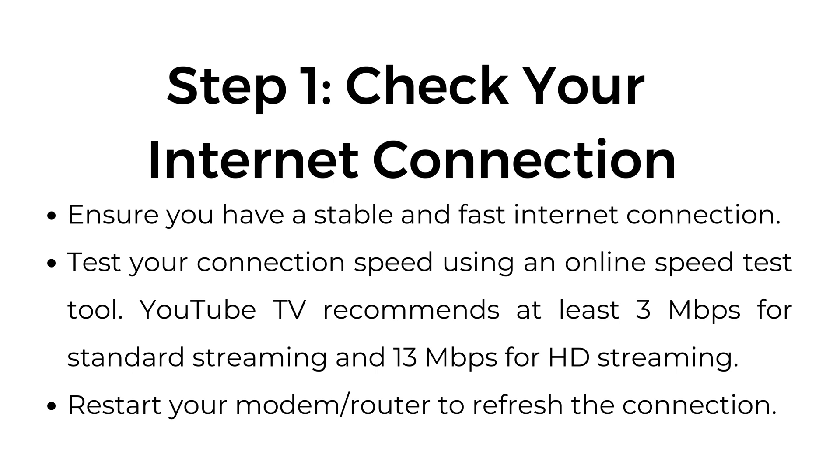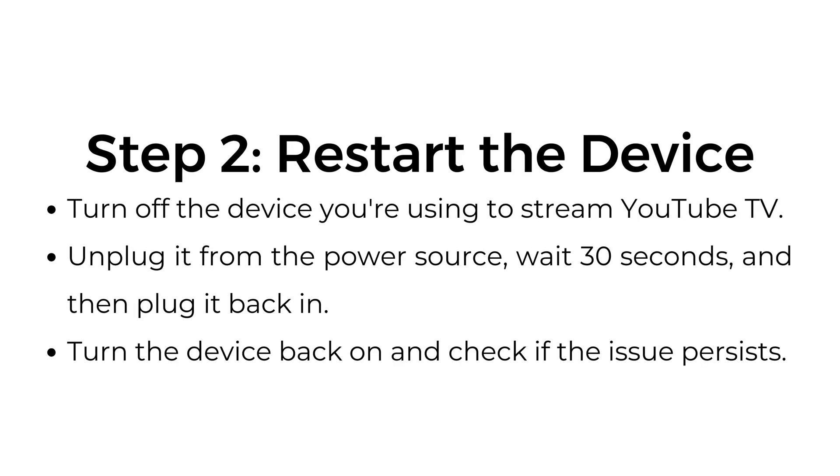Restart your modem or router to refresh the connection. Step 2: Restart the device. Turn off the device you're using to stream YouTube TV. Unplug it from the power source, wait 30 seconds, and then plug it back in. Turn the device back on and check if the issue persists.